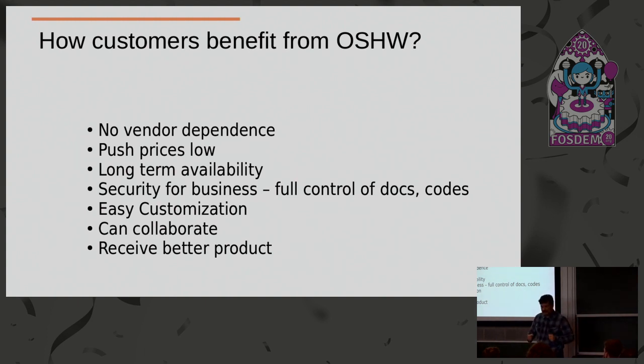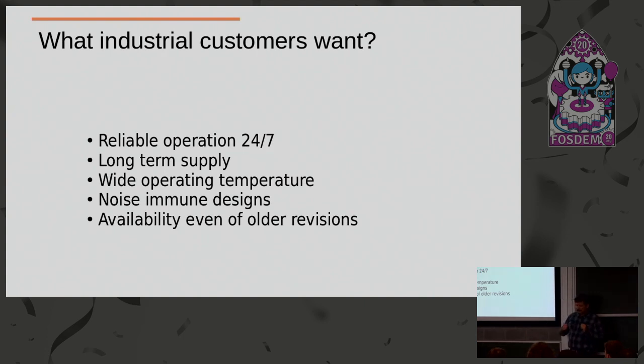Another benefit is that customers can collaborate with you. We have some products which have 12 or 15 revisions — this is really hell. But why do we do it? Because we get very valuable feedback. They say if you make this change your product will become better, and we think about it and say yes, he's right. Customers suggest things to do and if we find it reasonable we do it. Just imagine how it would work if you said to Microsoft, make the Surface laptop with a different screen or keyboard — it would not be possible. And at the end of the day the customer receives a better product.